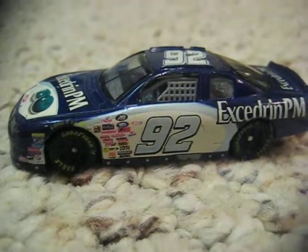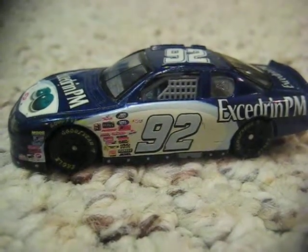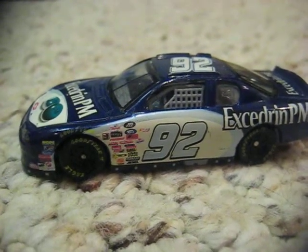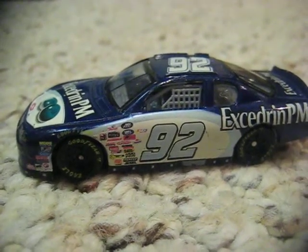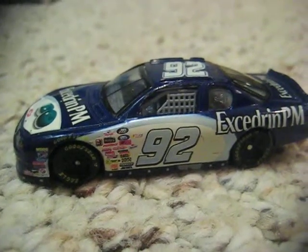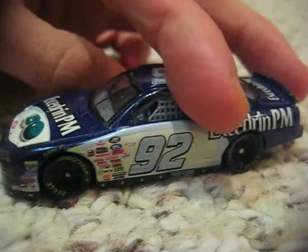This is a die-cast model of Jimmie Johnson's 2001 Busch Series car. The primary sponsor is Excedrin PM, and it's a Chevy Monte Carlo.